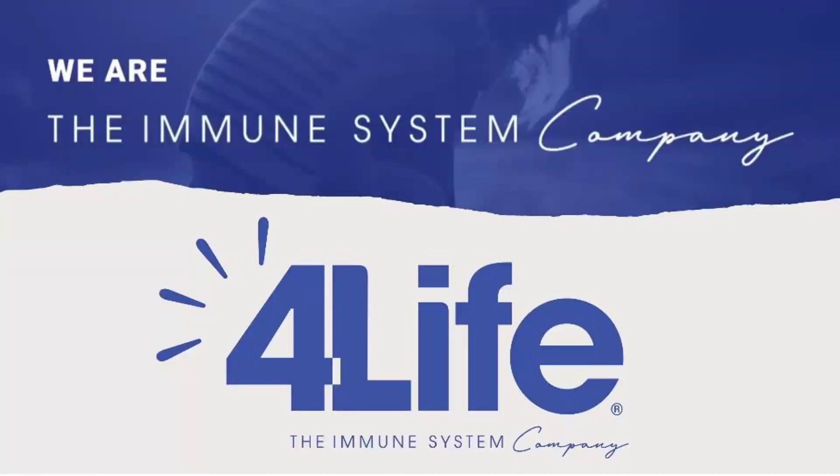Good evening to everybody. We call ourselves the immune system company - for life, the immune system company. We have a whole range of products in which we try to educate, enhance and improve your immunity levels.